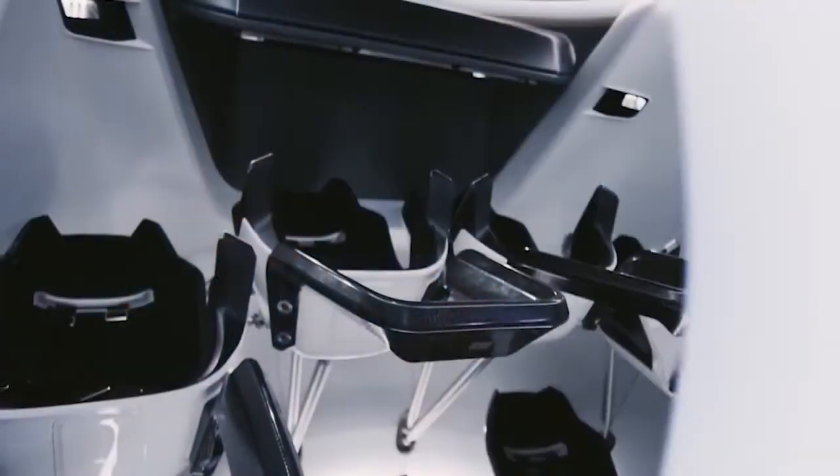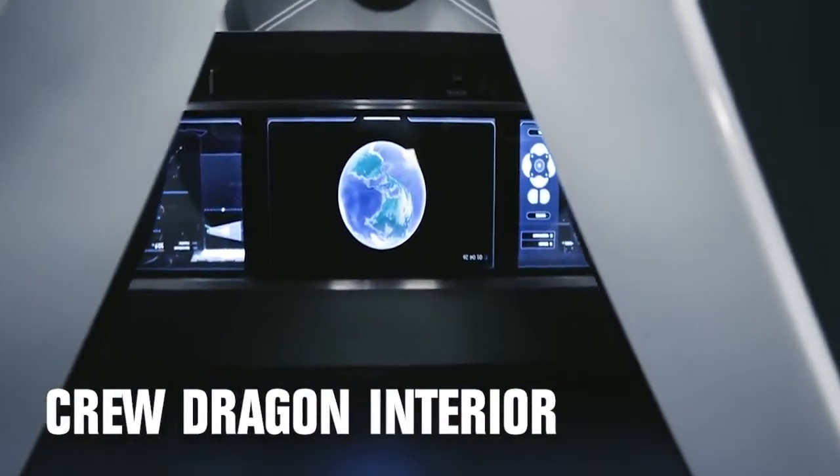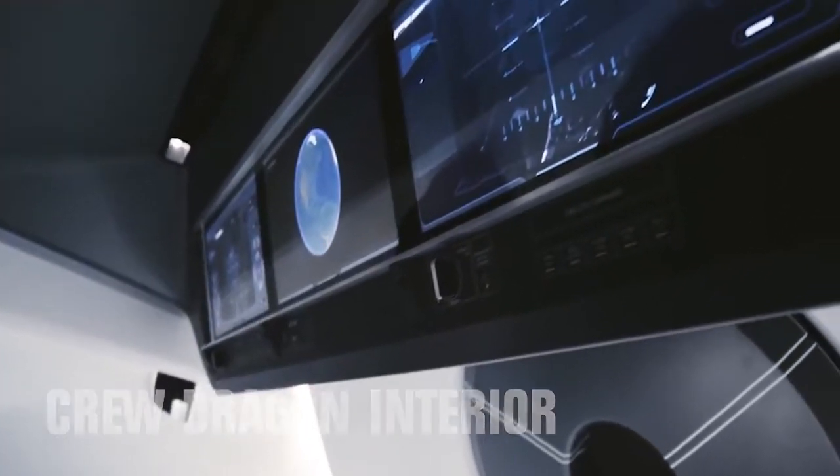When you step into even just a demonstration of what their capsule looks like, it's like whoa — this is huge. It has this beautiful feel and touch to it; it's very sleek.